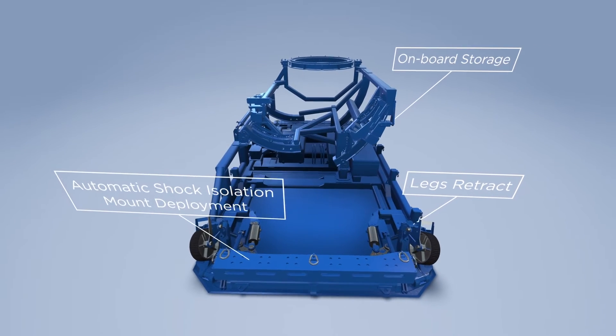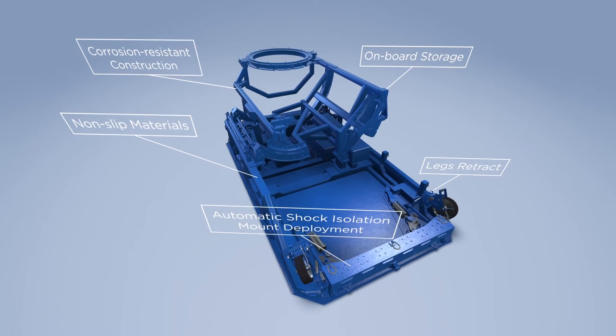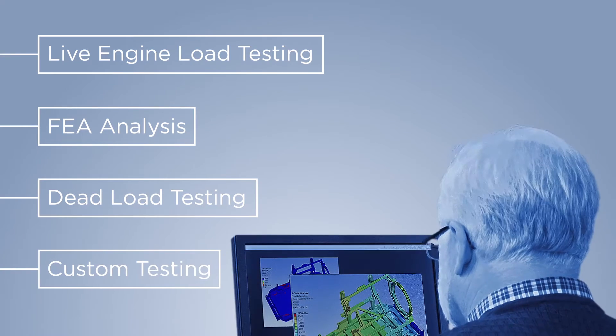Automatic shock isolation mount deployment, corrosion-resistant construction, and non-slip materials combine to improve safety and ease of use. Our rigorous testing procedures ensure maximum durability, reliability, and performance in the field, so you can be sure that crews and cargo are kept safe.